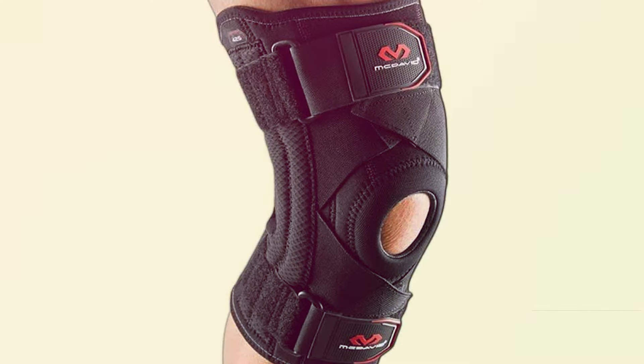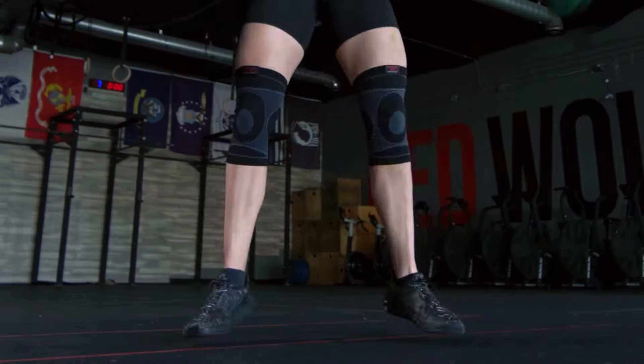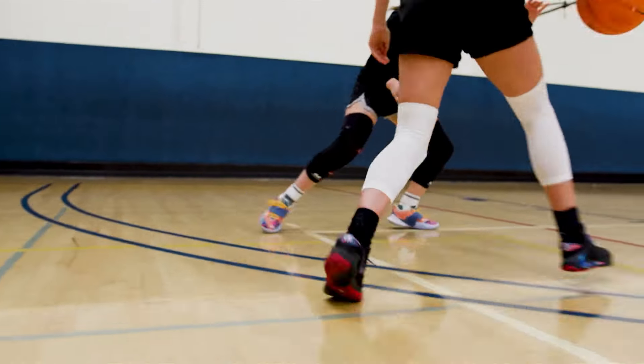Say goodbye to discomfort and hello to peak performance. Before you hit that track, make sure to watch till the end for our expert insights and recommendations.